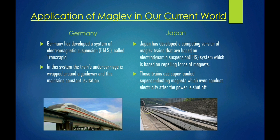Germany has developed a system of electromagnetic suspension, EMS, called Transrapid. In this system, the train's undercarriage is wrapped around a guideway and this maintains constant levitation. Here, you can see an image of the German Transrapid. Japan has developed a competing version of Maglev trains that are based on Electrodynamic Suspension, which is based on the repelling force of magnets. These trains use supercooled superconducting magnets which even conduct electricity after the power is shut off. Here, you can also see a picture of the Japanese SC Maglev.